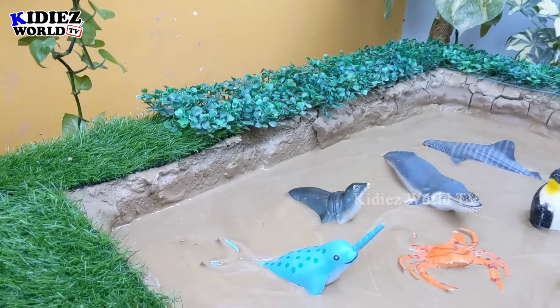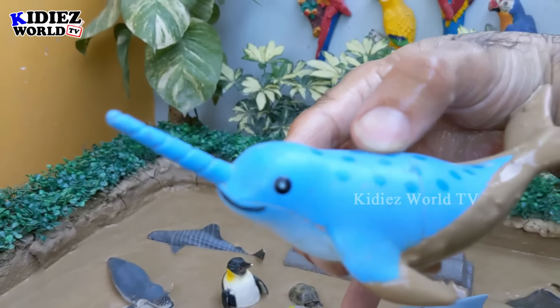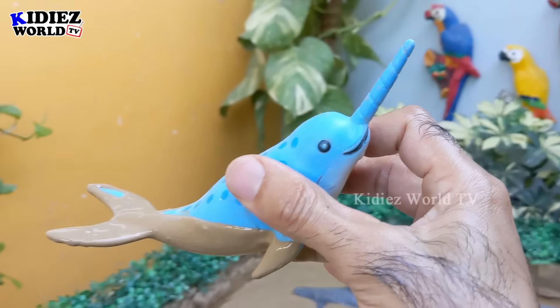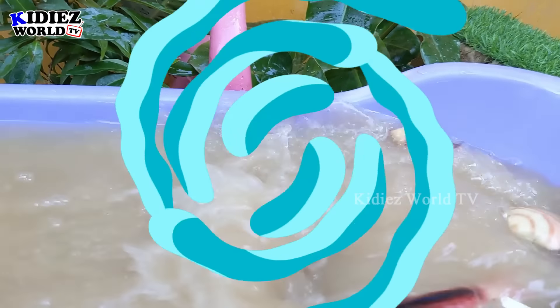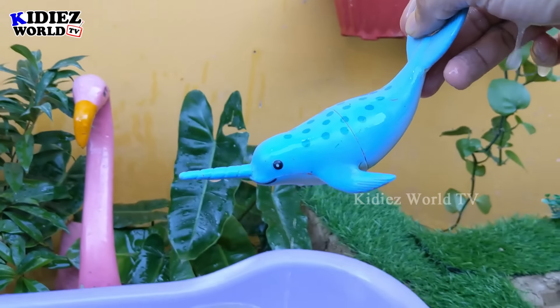Next in the mud ground we have a narwhal. He has a very, very big horn here, and this narwhal is found in the deep sea. Wow, this is an incredible fish. Let's make her clean. Here we go, narwhal!